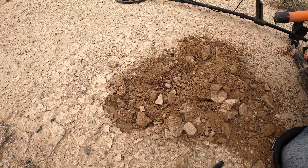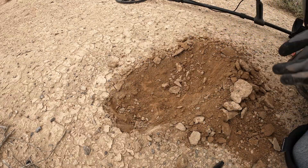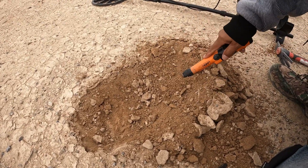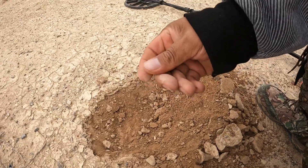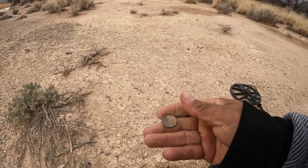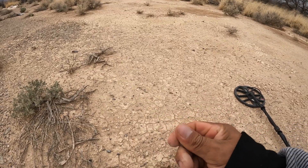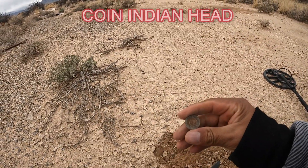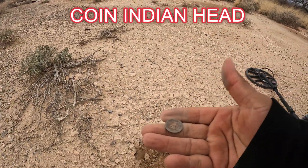Vamos a ver. Let's see if we can get something out. Here, here, here — una monedita, creo. Sí, sí — una monedita, mis amigos. Un centavito, creo. Una cabecita de indio, my friends — una cabecita de indio, mis amigos. Oh my God — ahí está la casita.